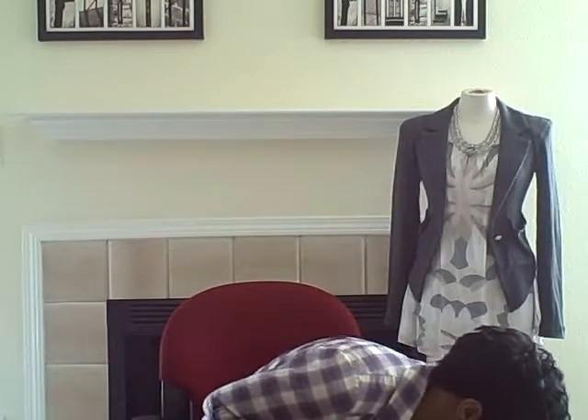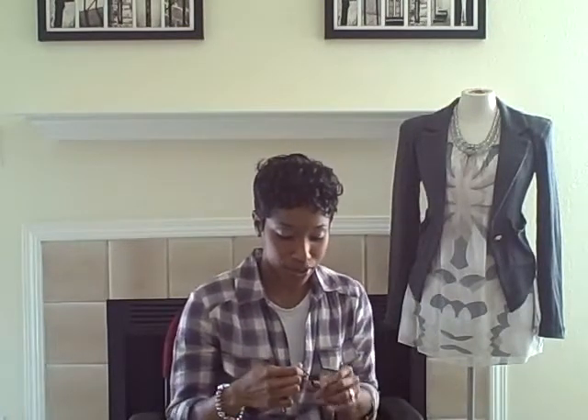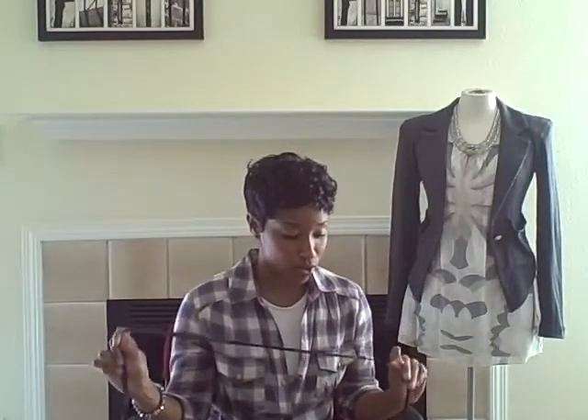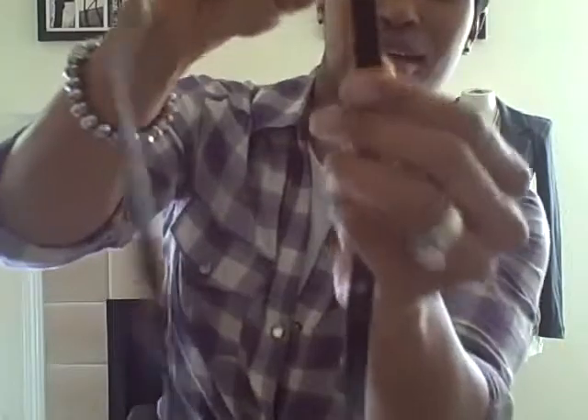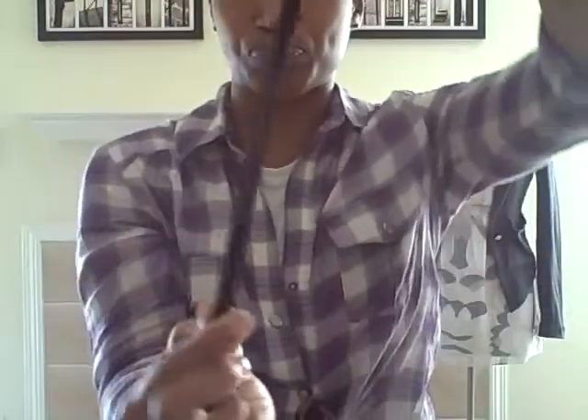The first one is the skinny belt. Everybody knows what the skinny belt is. This is just a black belt, a skinny belt. I would say this is a pant leather — you can see the gloss on it. So it's just a skinny pant leather belt. This is the first one.